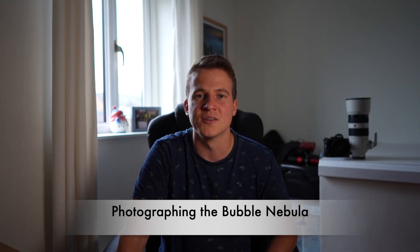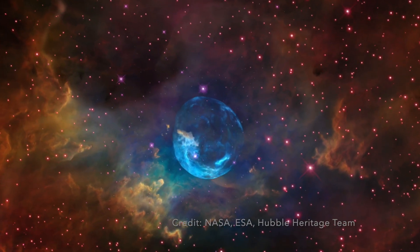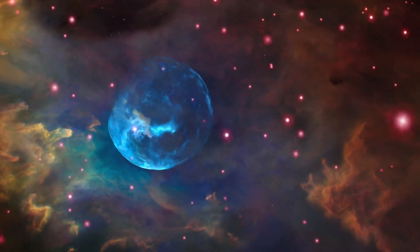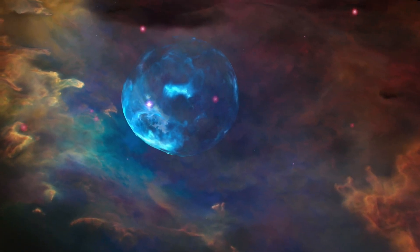Hi everyone, welcome back to another video. Tonight I'm going to be in the garden photographing the Bubble Nebula. This is a target I've wanted to photograph for quite some time, ever since seeing the footage that NASA released for the 26th anniversary of the Hubble Telescope — the footage where you zoom in and travel through space getting closer and closer to the Bubble Nebula itself. Such amazing footage; I have no idea how they produce it but it's absolutely beautiful.